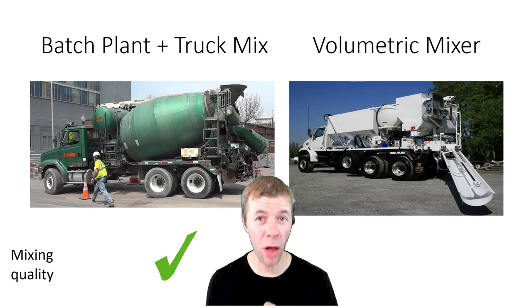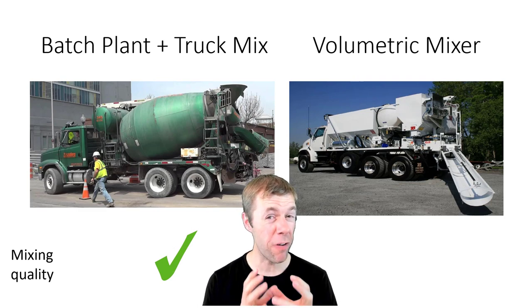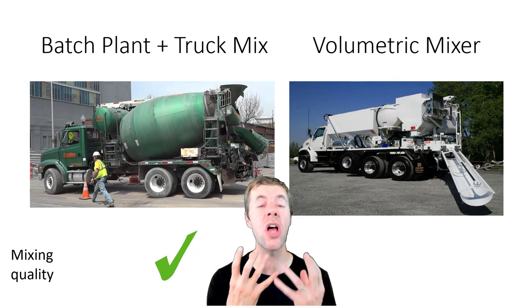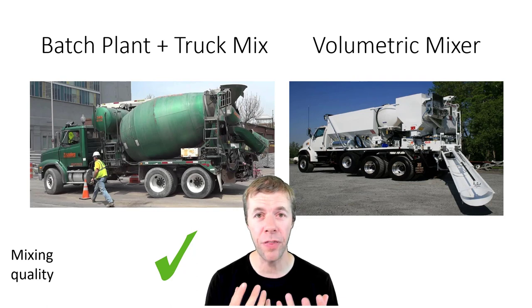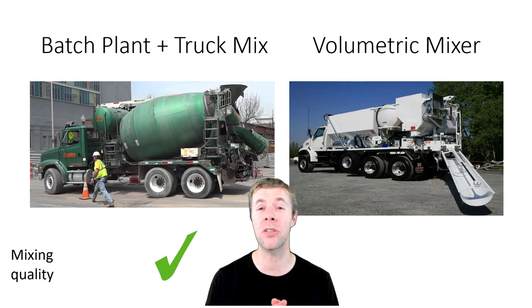Now let's talk about mixing quality. When something comes out of a ready-mix truck, if they follow the procedure right, it should be mixed correctly. With a volumetric mixer, sometimes the auger spinning is just not enough. This can change your admixture dosages and how things behave, and you can get very inconsistent concrete — though you can get inconsistent concrete from other mixing procedures as well.